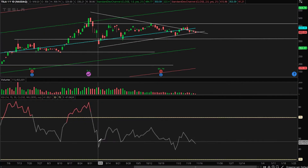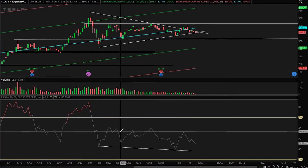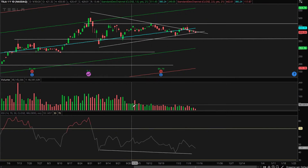We have an upward move and we have a declining RSI. When there's a divergence, RSI is saying something else about momentum and price action is showing something else. I usually don't trade too much off RSI, but that is something to note.